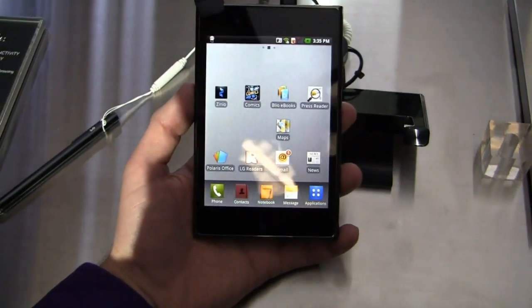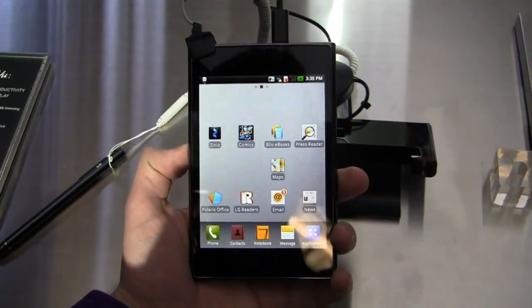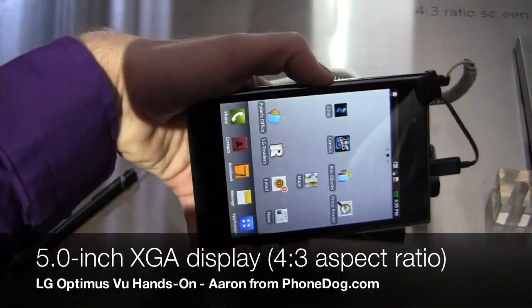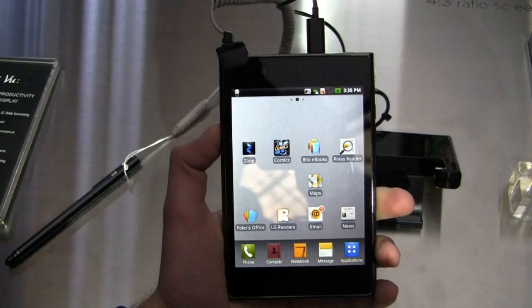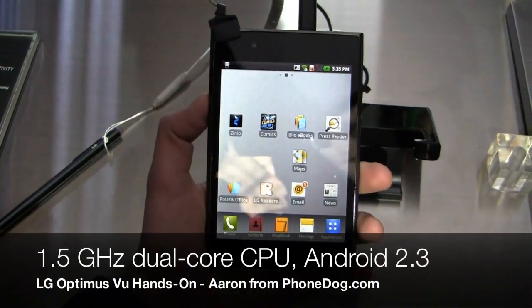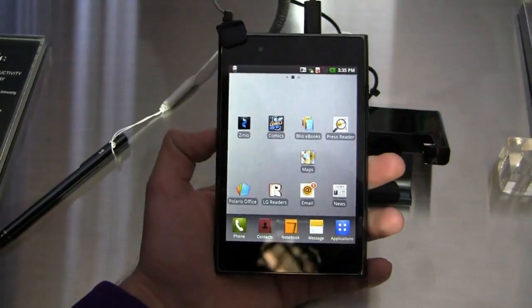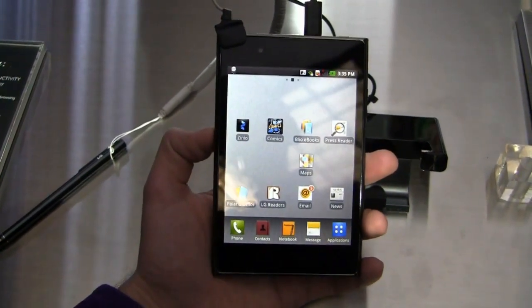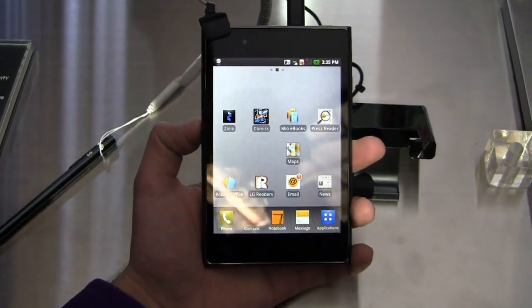To give you a rundown of the device, it's got a 5 inch XGA display with a 4 by 3 ratio. They claim it's ideal for e-books and web browsing, and I can definitely see that. It is noticeably different to hold in the hand. It has a 1.5 gigahertz dual core processor, packing Android 2.3 right now but getting Ice Cream Sandwich very soon according to an LG representative. It also has LTE capabilities and HSPA+ at 21 megabits per second.